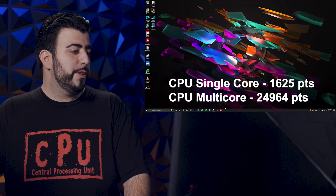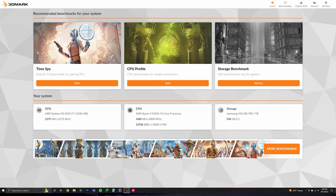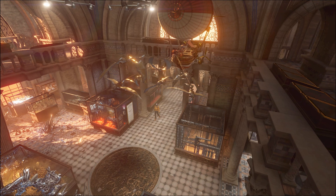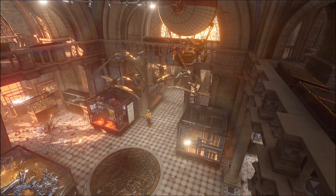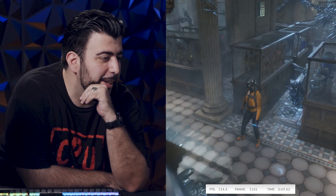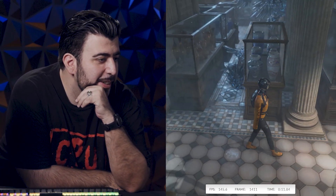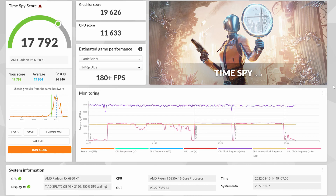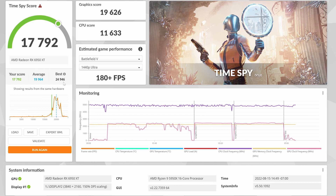Now let's get to the next one, which is going to be 3DMark, testing out the Radeon RX 6950 XT. Let me know in the comments how much you think it's going to score. The result came in at 17,792. So it is legit, and again, this is out of the box — we're going to make this better.